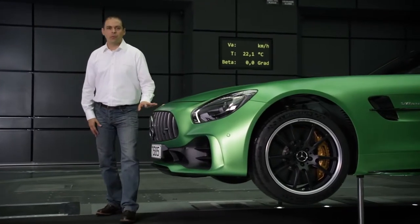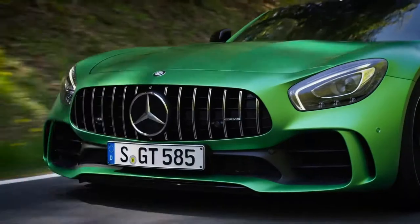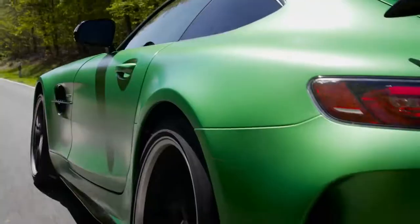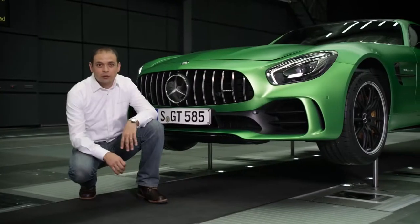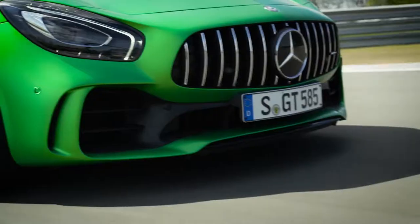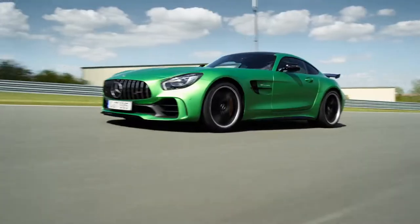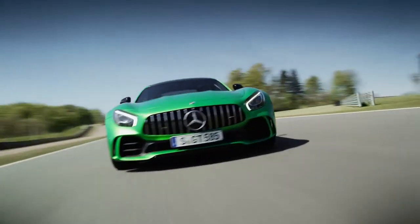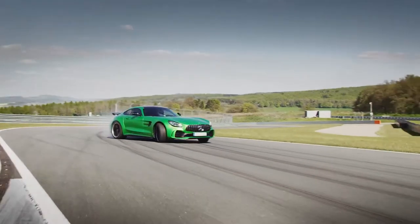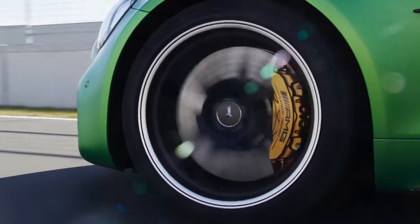Entirely new is the active aerodynamic profile, almost invisible in the front section of the underbody. This super lightweight carbon element automatically descends at a speed of 80 km per hour. The lowered element generates the Venturi effect, which reduces lift on the front axle by around 50% at maximum driving speed. When turning at higher speeds, the GT-R feels significantly more agile, yet remains easy to control due to the balance between lift and downforce. The aerodynamic profile also directs more cold air to the brakes.